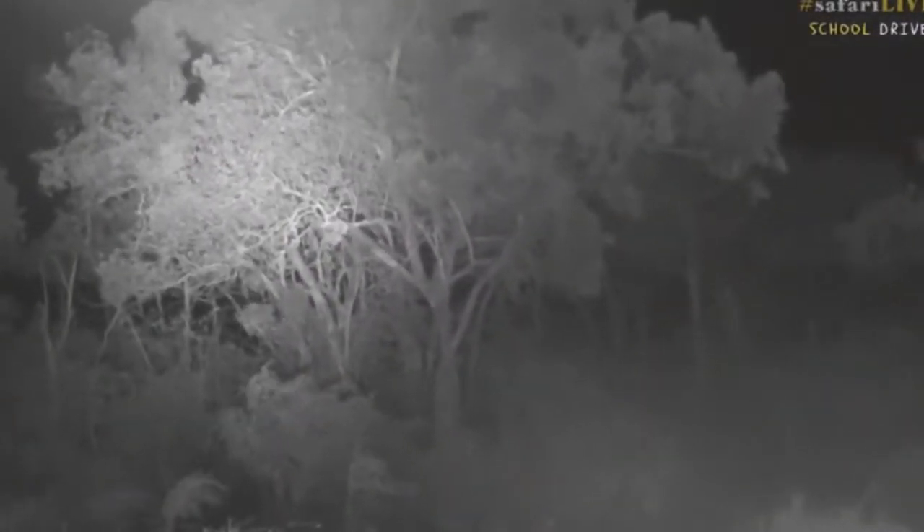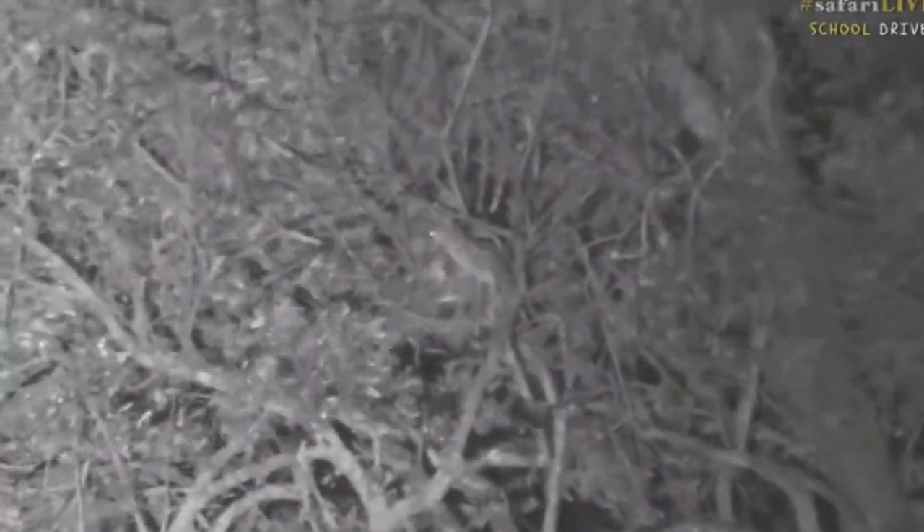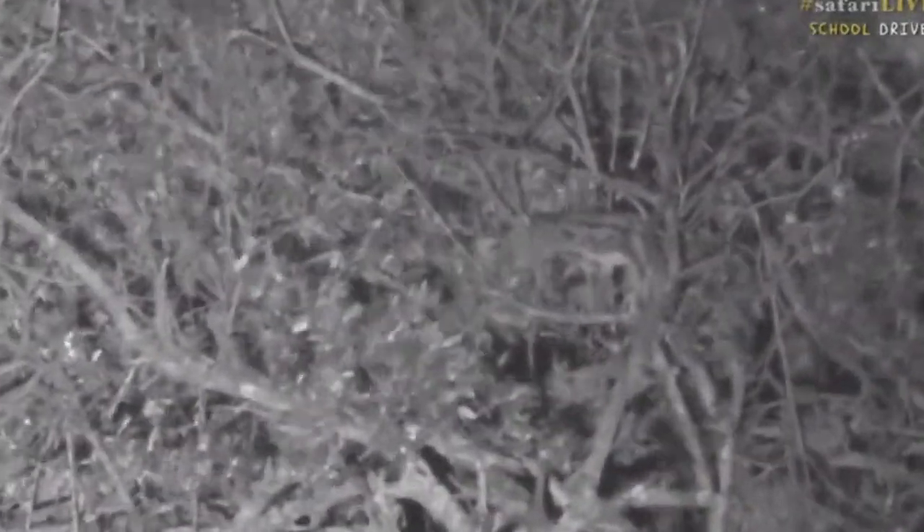Here we go — we've got a very cool little nocturnal predator called a genet. They look like a cat even though they're not related to cats; they're more closely related to mongoose and raccoons. You can see they're very pretty little creatures.